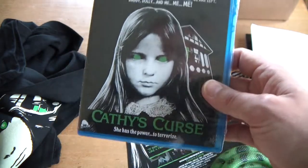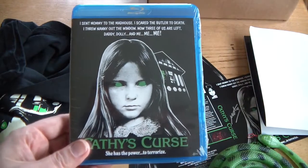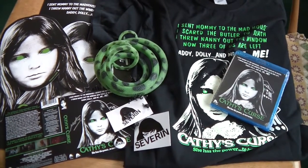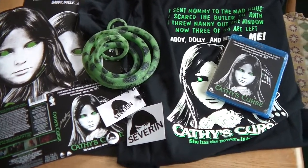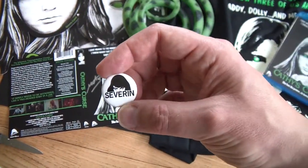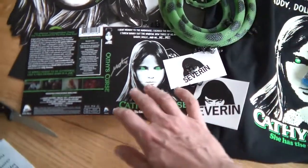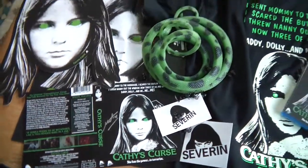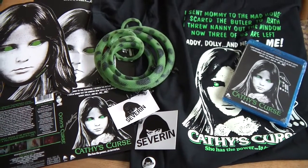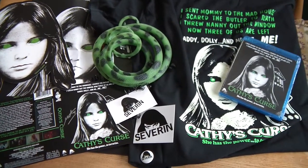So there we have it — the Cathy's Curse bundle. I'm just going to lay it out nicely. So there we have it: the Cathy's Curse Blu-ray bundle, featuring the Blu-ray, T-shirt, a little Severin Films badge as well which I forgot to mention, snake, loads of little spiders, signed cover, mask and poster. And of course the badge will be on its way when it's done. It definitely is all done — the Cathy's Curse Blu-ray bundle from Severin Films. Excellent work.